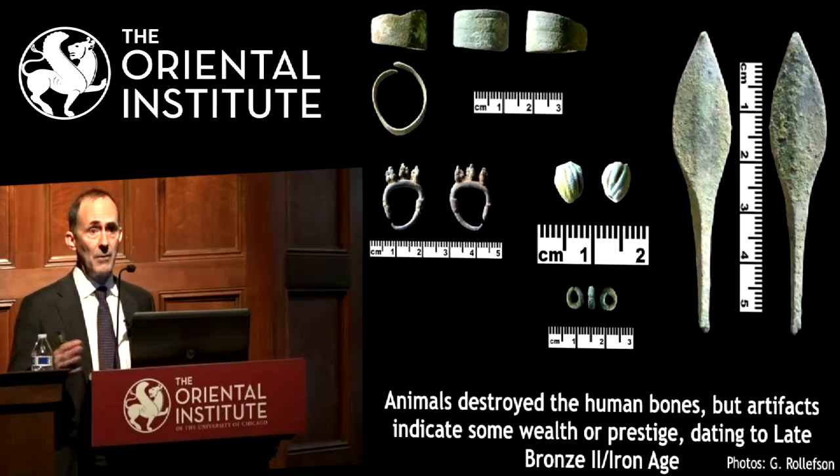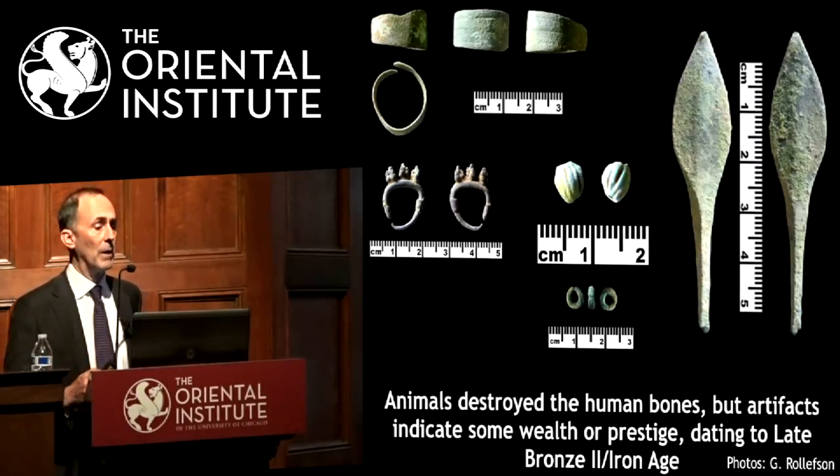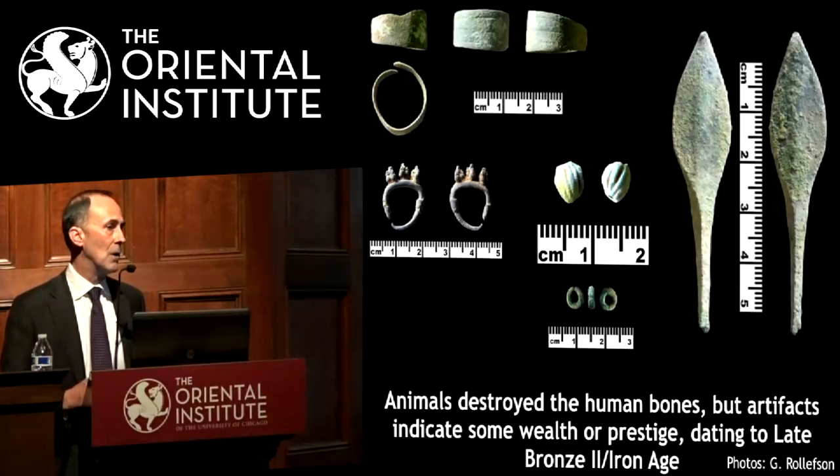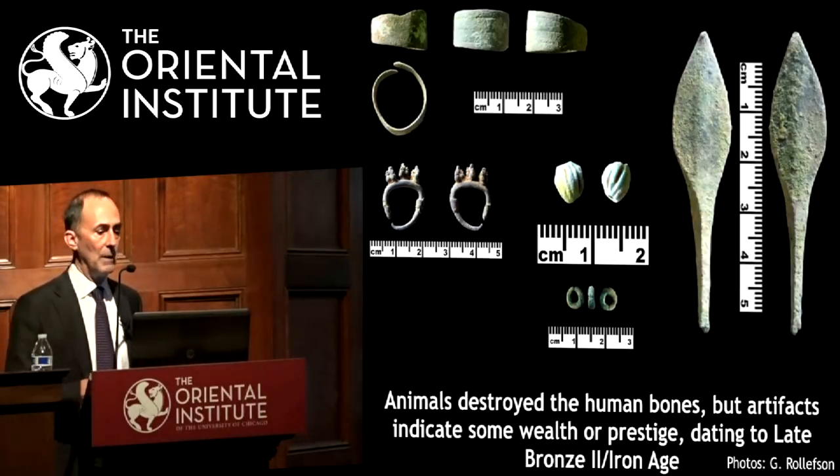Unfortunately the human remains were like powder, not very deeply buried. But the artifacts were not badly preserved — a bronze ring, a silver earring, and a bronze arrowhead. These can be dated by comparison with other sites in Palestine and Israel to the very end of Late Bronze II or Early Iron Age, somewhere around 1200 BC.